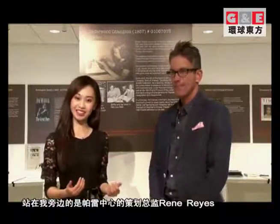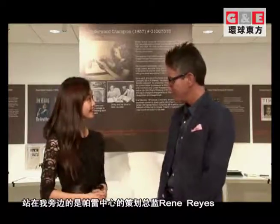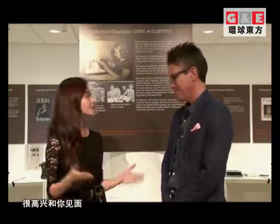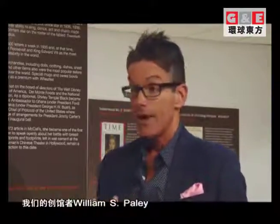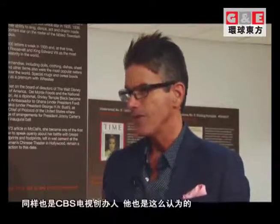Standing next to the host is the Director of Programming of Paley Center, Rene Ries. They've always seen the Paley Center as a second home for those who love television. Their founder, William S. Paley, who was also the founder of CBS Television, thought of it the same way. He was in his offices at CBS back in 1975, the year they were founded, and there was a man going by his office with a crate of tapes and films.